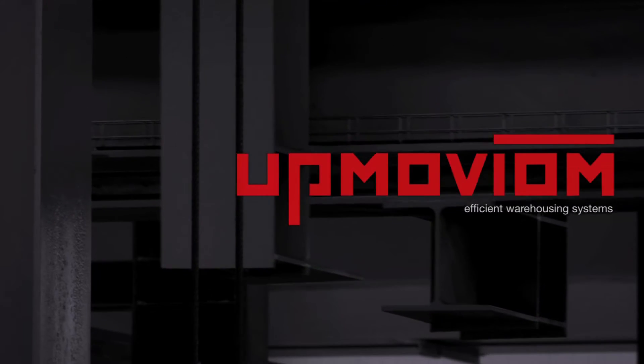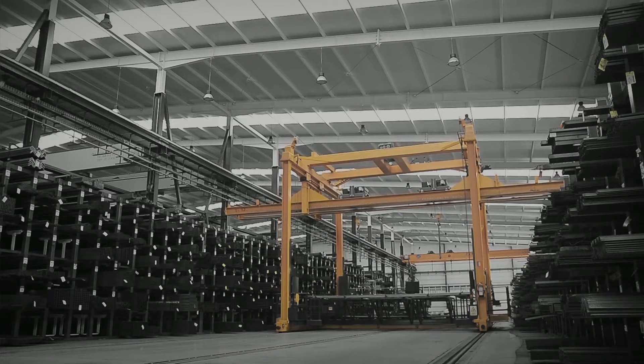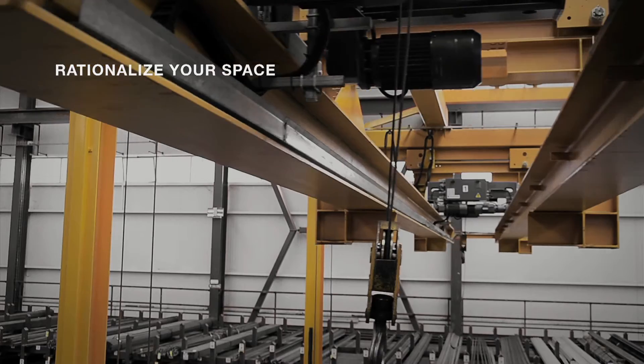UpModium is a new automatized industrial storage system which optimizes 100% your warehouse capacity.